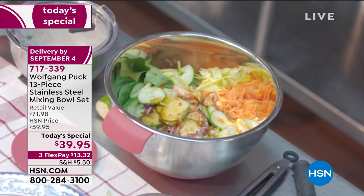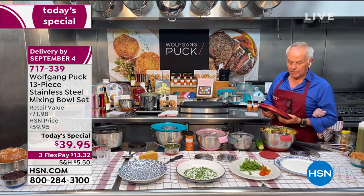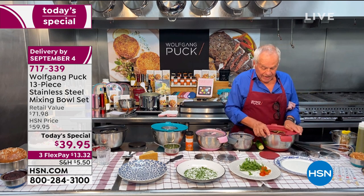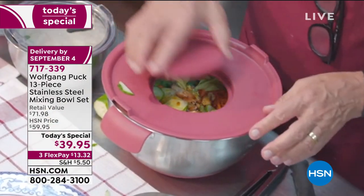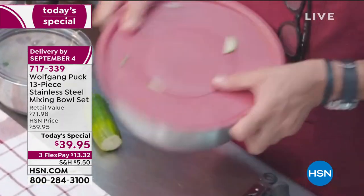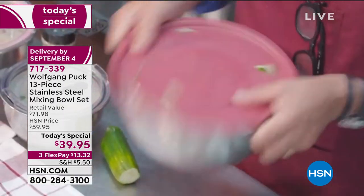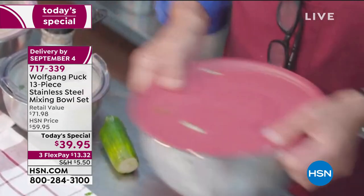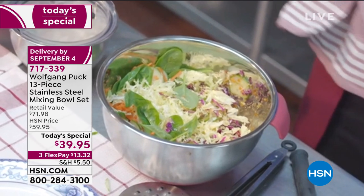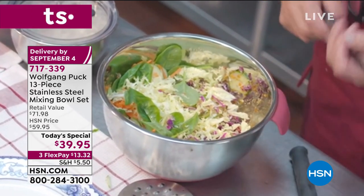Now with the cover, you close it up and just shake the chicken salad right in the bowl like that — so easy. See that? Nicely mixed. And now you can serve it.